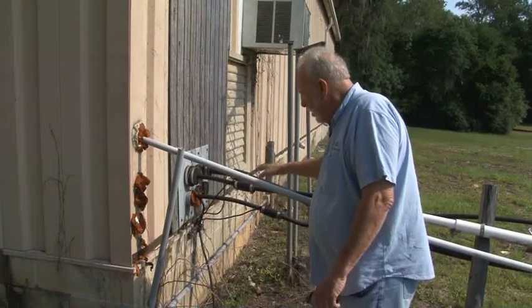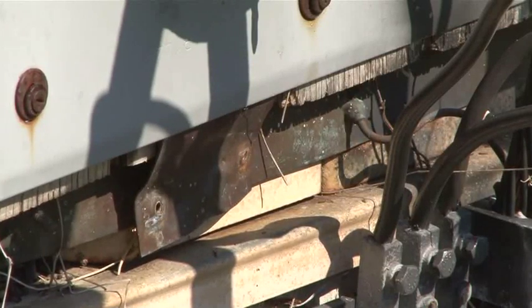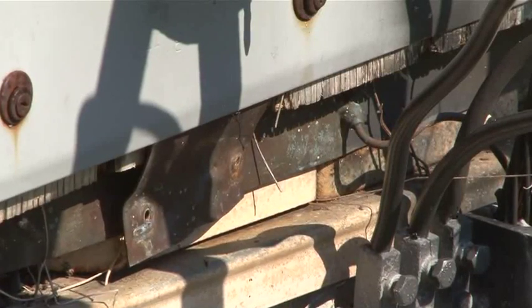When we got here, everything was bonded to the building. You can still see the connection points. It was not connected to the earth in any way, shape, or form other than through the building's steel, which is inadequate.